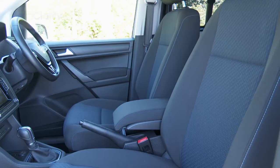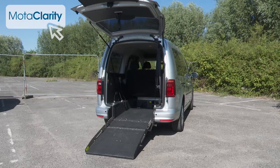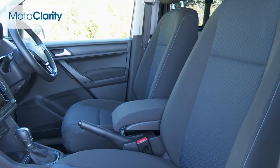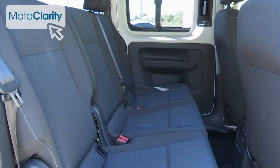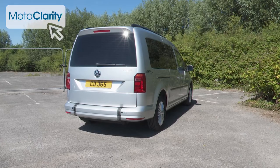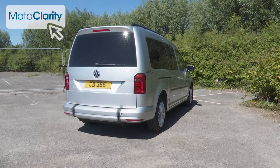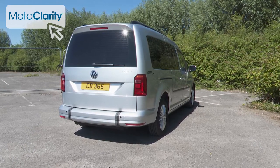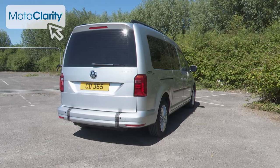The number of standard passenger seats in different WAVs does vary, but on the vehicle we're looking at here there's enough space for the wheelchair user, the driver, one front passenger and three additional passengers behind them. You'll also find versions of this vehicle with room for just one or two additional seated rear passengers, which gives the wheelchair passenger more space and also makes transporting a mobility scooter easier.